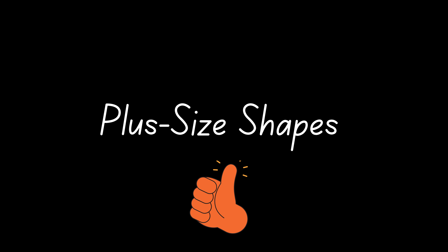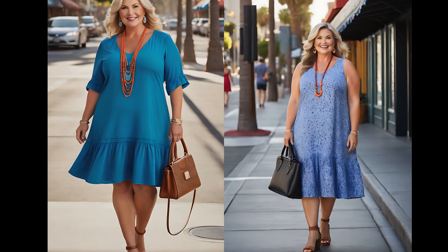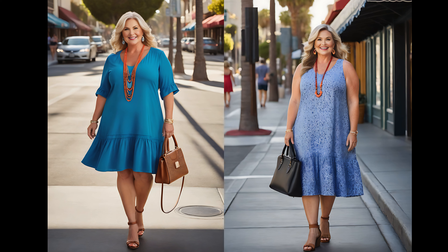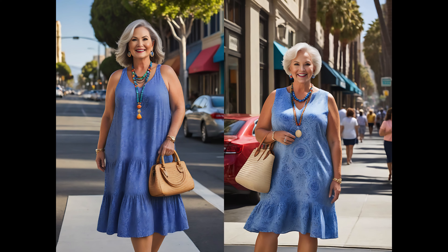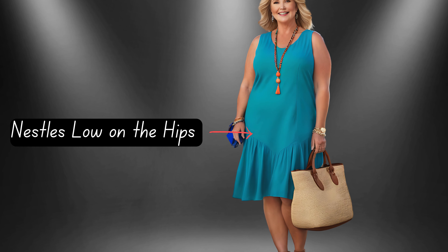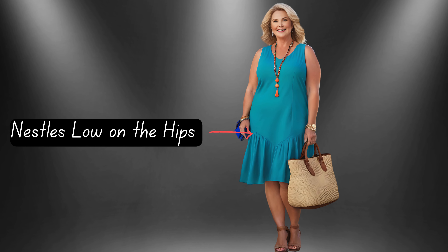And as for plus size shapes, it's a wonderful option. To our fabulous plus size beauties, rejoice — loose-fitting drop waist dresses are your secret weapon. Embrace those curves while elongating your silhouette with finesse. Whether your curves grace your midsection or you have a statuesque, straight up and down shape, this style is your ally. Seek dresses with a gentle drape and a waist that nestles low on the hips to showcase your legs and embrace your fabulousness.